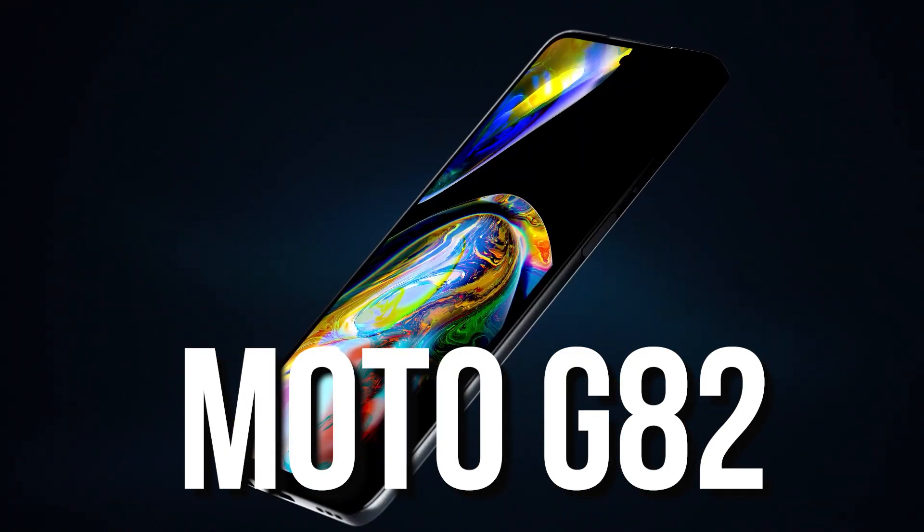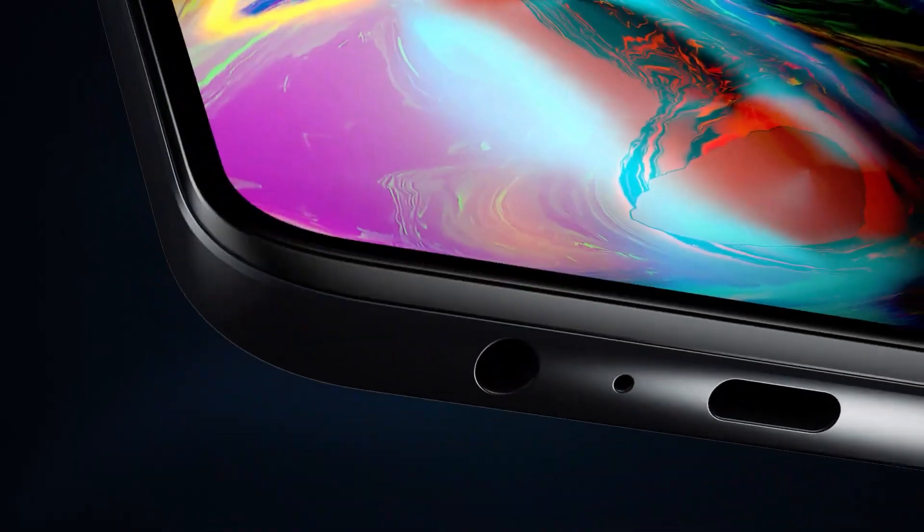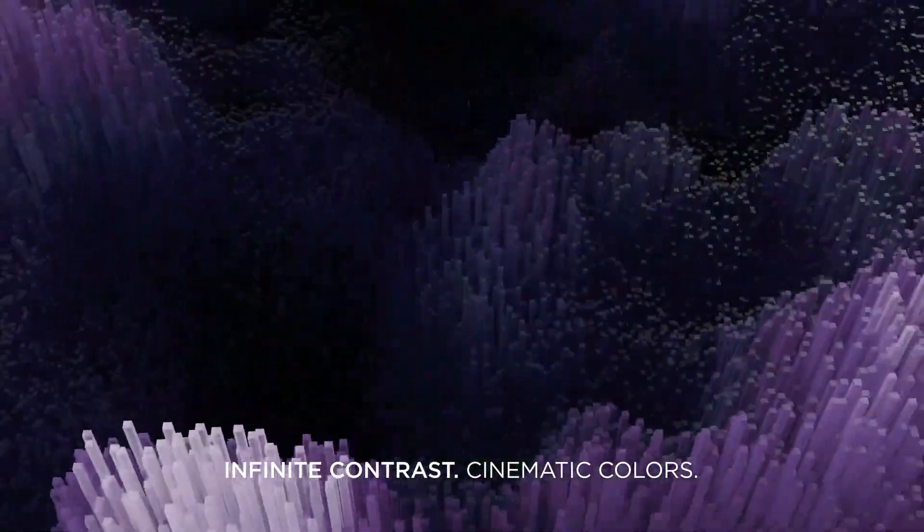The Moto is a decent lineup. If you launch this phone, it has a P-OLED display. At the top, there is a Snapdragon 695 5G processor. The 695 is quite capable.